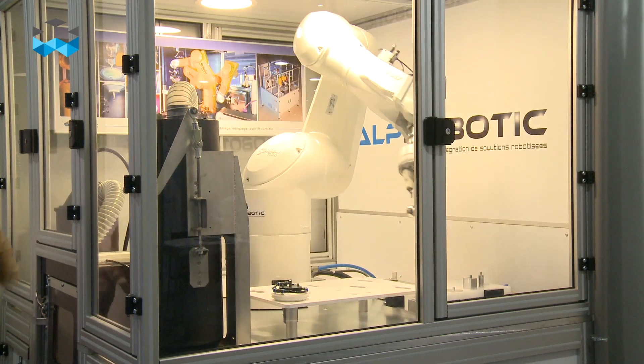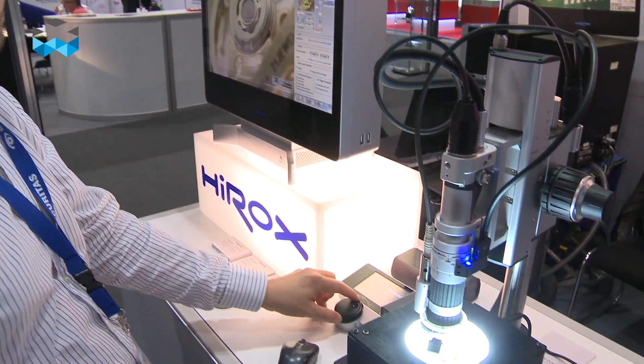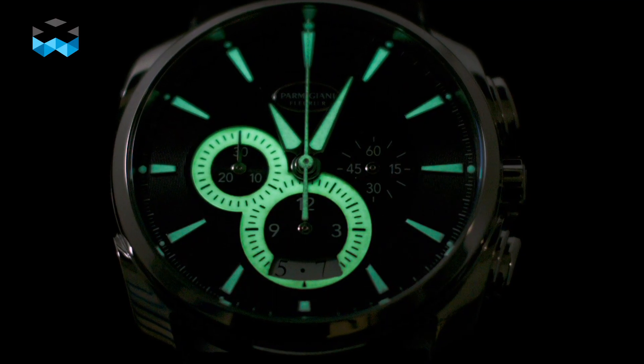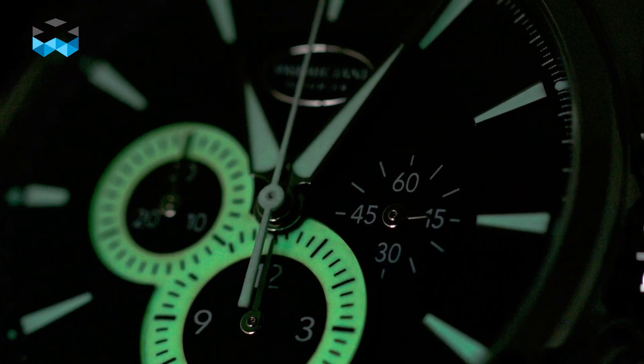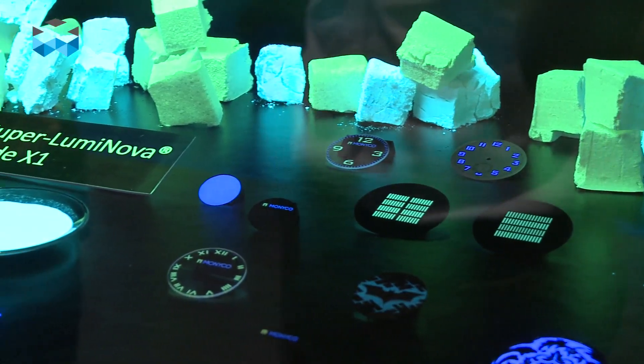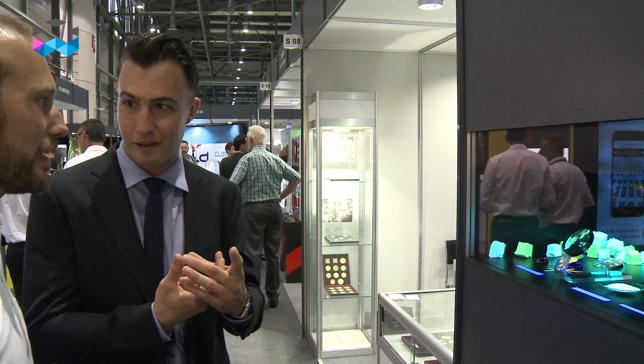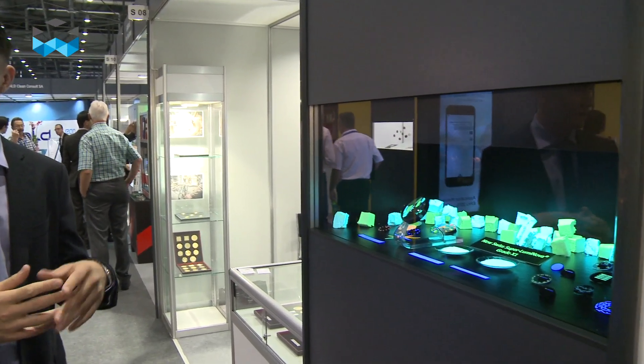Maybe you ask yourself how it is possible in your watch to have some kind of light at night. It's a special material that is called Superluminova, but this is a brand material, and I am now with Mr. Albert Zeller, who is the son of the owner of Tritec, the company that provides this material.